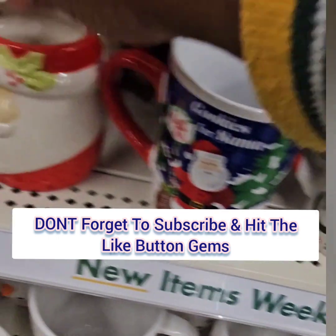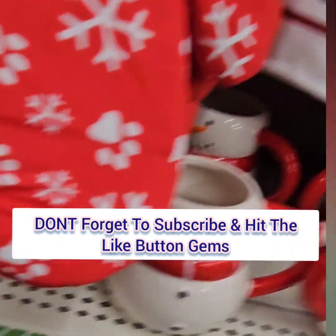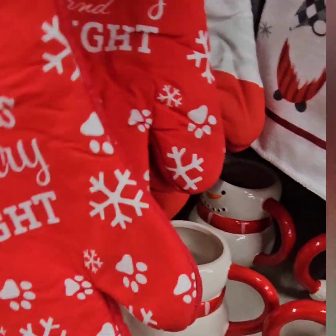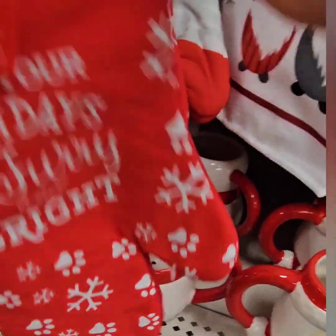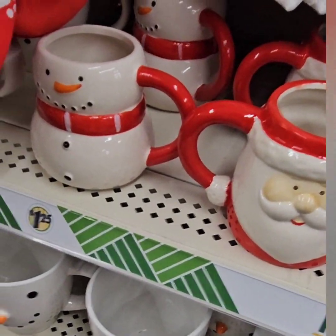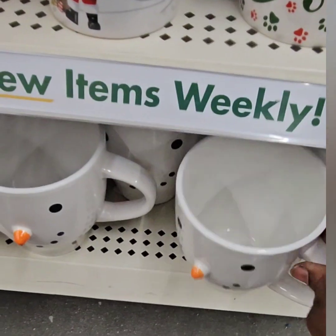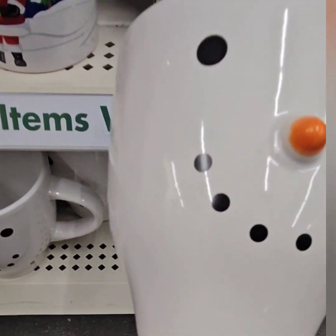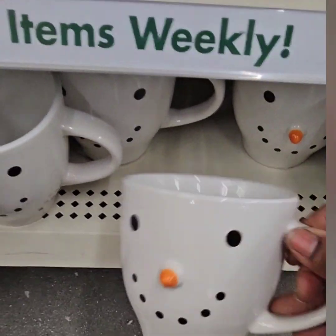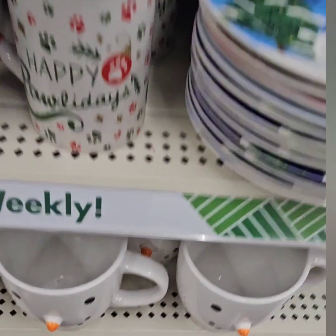They have 'Happy Pawlidays' for the pup lovers and animal lovers — super cute, with Santa and the snowman. They also have these snowman cups with the 3D nose — look at how cute those are this year. Those would be a hit in the office, at the coffee bar, and at home.